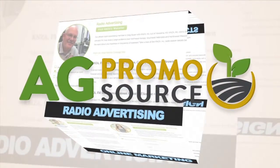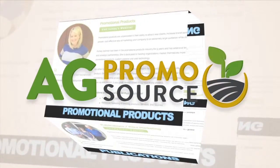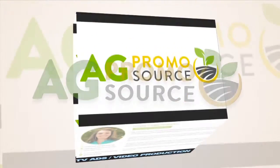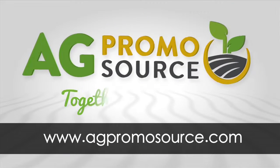AgPromoSource is a unique group of marketing specialists with one mission — help your ag business grow. Each affiliate has their own area of expertise, and they work together to bring you advice, products, and services. To get started, visit AgPromoSource.com. AgPromoSource, together we grow.